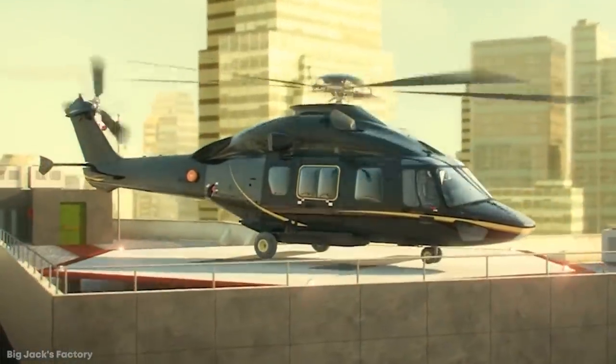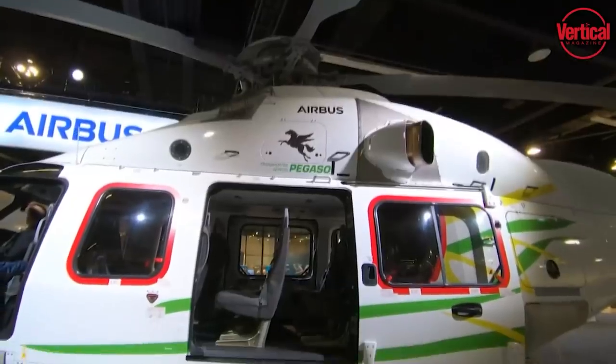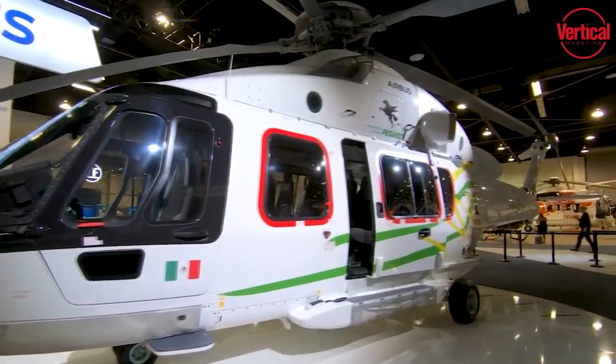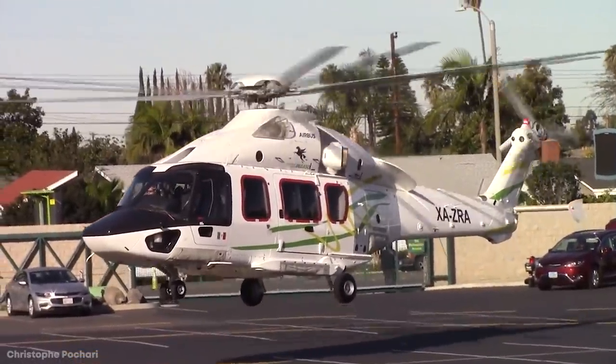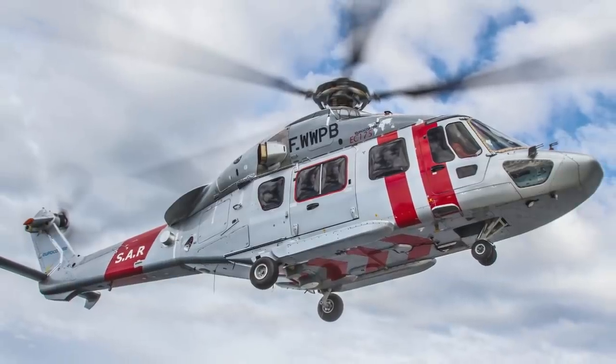The EC-175 has large wide sliding doors that make it a lot easier to get in and out of, and with no separation between the cabin and the cockpit, there's considerably more interior space that can be utilized. There's also a space beneath the cabin floor that can be used for storage and accessed from within, as well as a huge compartment reached from the outside, ensuring that you'll never be short of space for your luggage.